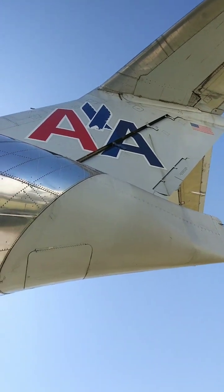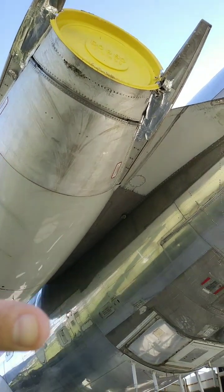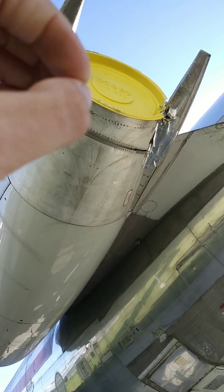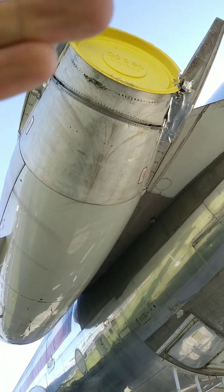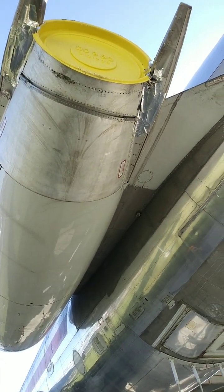The rudder and the thrust reversers — that little thing there comes out and goes towards the back of the fin on the side, and it creates a draft. When it comes back, it acts like a drag parachute — it stops the plane because the thrust is going the opposite direction. Hence the name, thrust reverser.